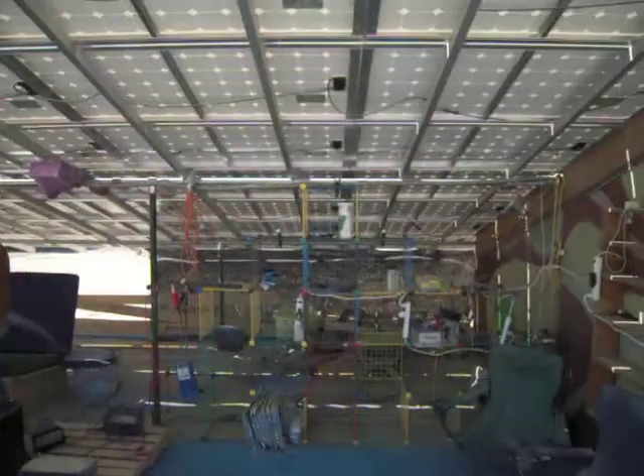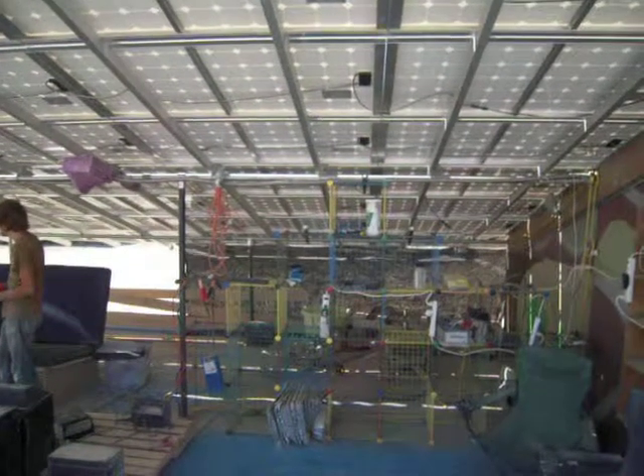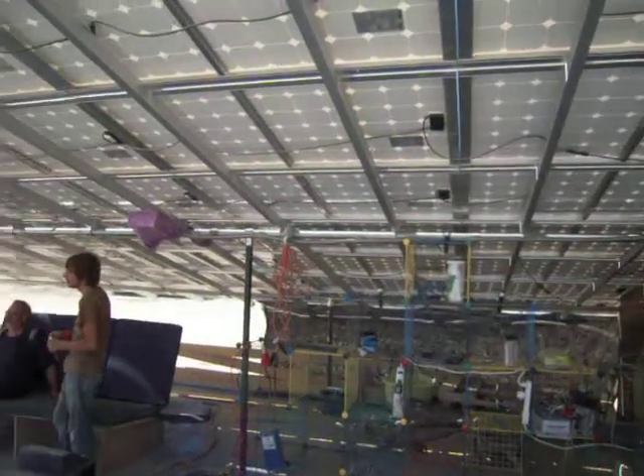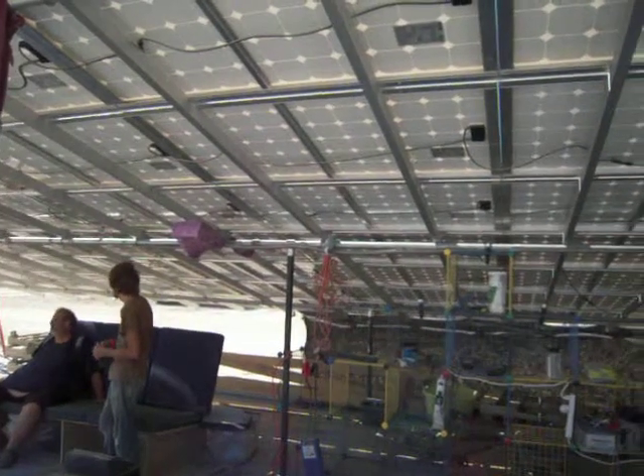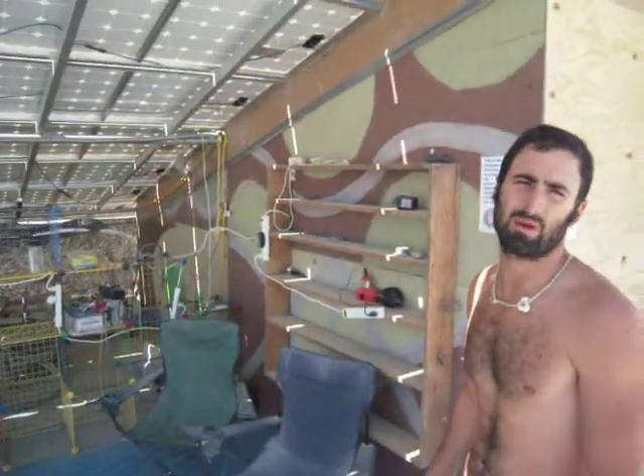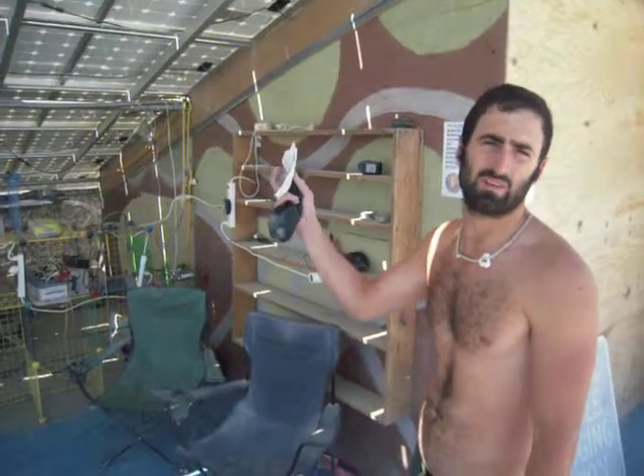Each panel itself costs around $900 to $1,100. A single home typically uses about a 5 kilowatt system. Right here we have a 25 kilowatt system, so we have the equivalent of about five houses.